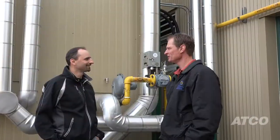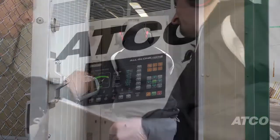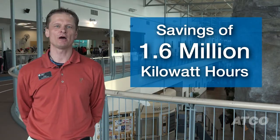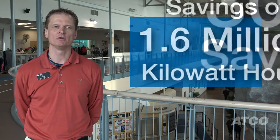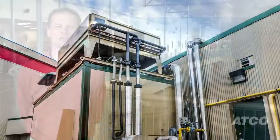Through a facility analysis with the ATCO personnel, we felt that energy efficiencies could be achieved with the CHP unit installation. We've seen a savings of over 1.6 million kilowatt hours of electricity consumption, which equates to over 30% savings from calendar year to calendar year.